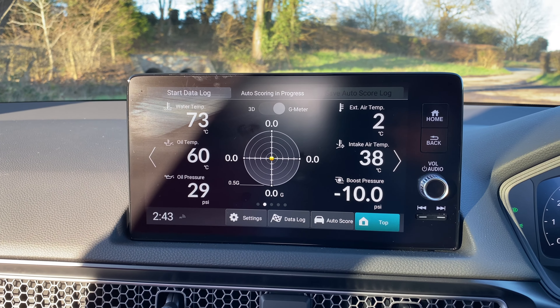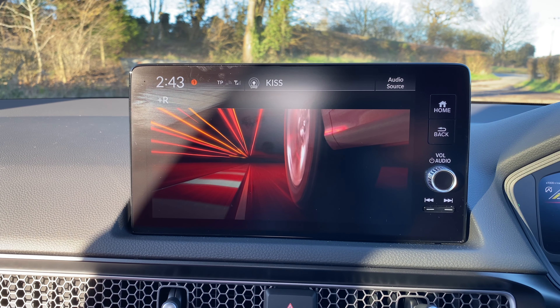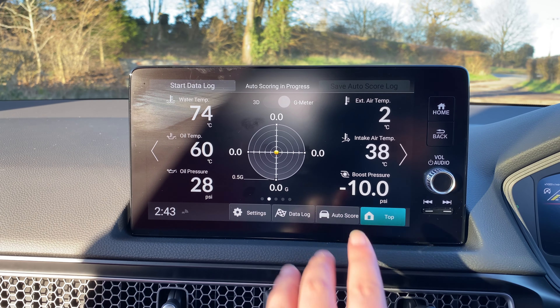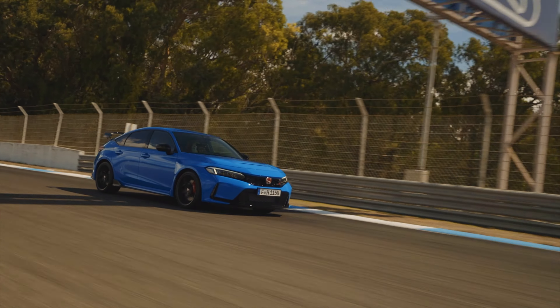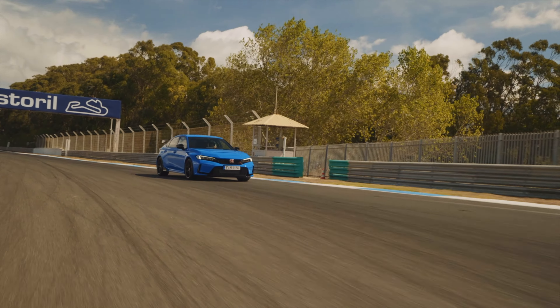You can download the R-Log app for your Type R, but this information is now also in the touchscreen — great for use on and off track. In data log mode, acceleration, braking, and cornering g-force data is collected and combined with GPS location mapping to provide a comprehensive lap overview. The colour-coded lap trace allows users to recognise and improve on their braking points and throttle position at all points of the circuit.